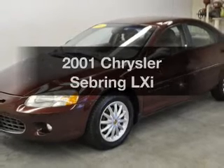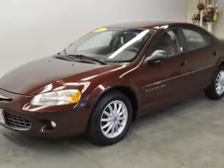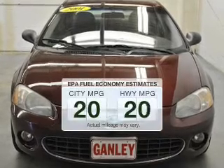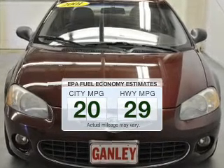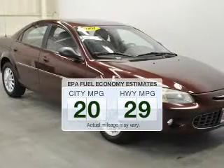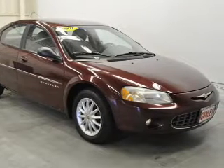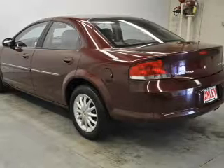Check out this 2001 Chrysler Sebring. Everything you need under one roof with this great vehicle. In the city or on the highway, you'll spend less time at the pump with this fuel-efficient vehicle. The powertrain includes front-wheel drive with a reliable six-cylinder engine that responds smoothly to its automatic transmission.